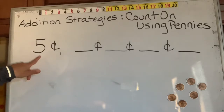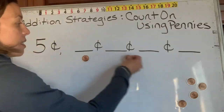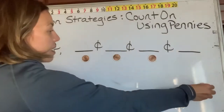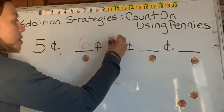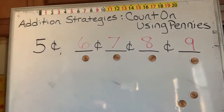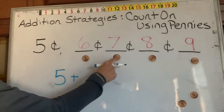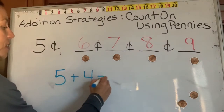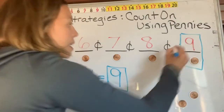To start off today, I'm going to say I have five pennies and we're going to count on our pennies to add. Five, and we're going to have six, seven, eight, nine. So when you count your pennies you have five, six, seven, eight, nine. If we're going to turn that into a number sentence, five cents plus one, two, three, four more cents gives us a total — a sum — of nine cents, or nine pennies.